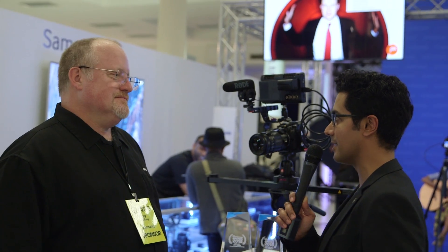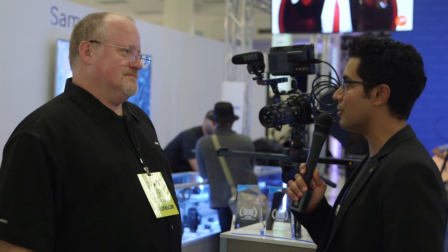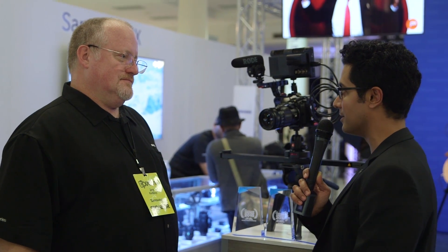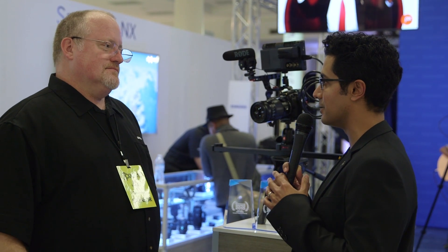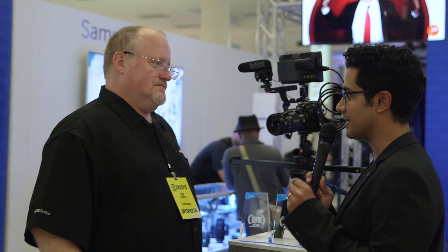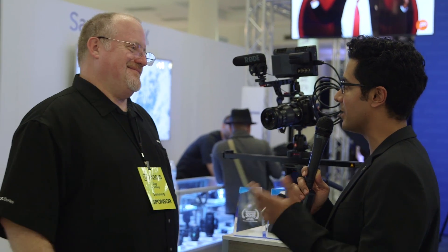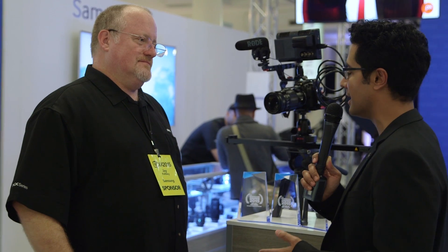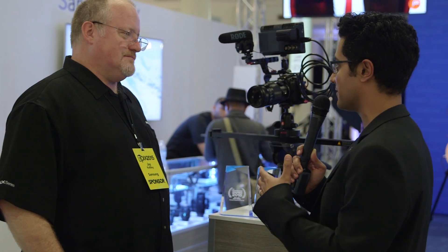The NX1 won our gold award at DP Review, so we were really impressed by the product, especially because it brought so much technology to the table. At the time it was the largest backside illuminated sensor available in an APS-C sensor. It had on-sensor phase detection that covered a large portion of the sensor. Not only that, it even had cross-type AF sensitivity, which really helps with low contrast subjects — we haven't seen cross-type on-sensor AF in any other camera. And there's 4K — it's just a powerhouse of technology.